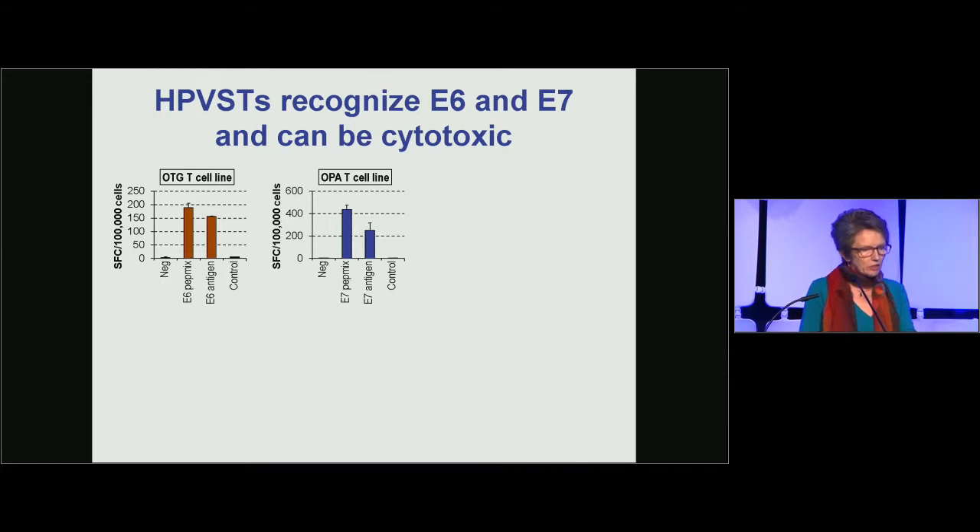He was able to show that these HPV-specific T cells could recognize E6 and E7. On these graphs, you can see an ELIspot assay, which measures the number of cells that secrete gamma interferon in response to stimulation with E6 and E7 peptides. There is a specific response to these antigens, and I'd note that the ELIspot underestimates the true frequency of these T cells by 10- to 100-fold.